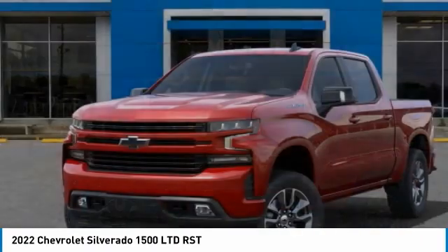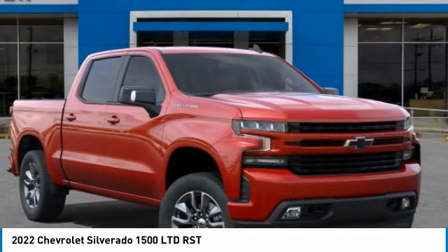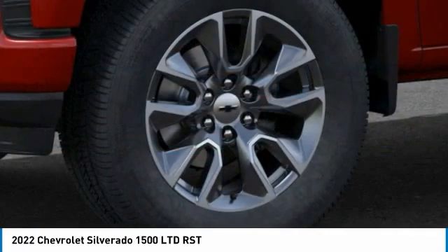Remote engine start, floor mats, power door locks, Sirius XM radio, dual zone climate control, cloth seat trim, front bucket seats, tinted glass, trailering package.